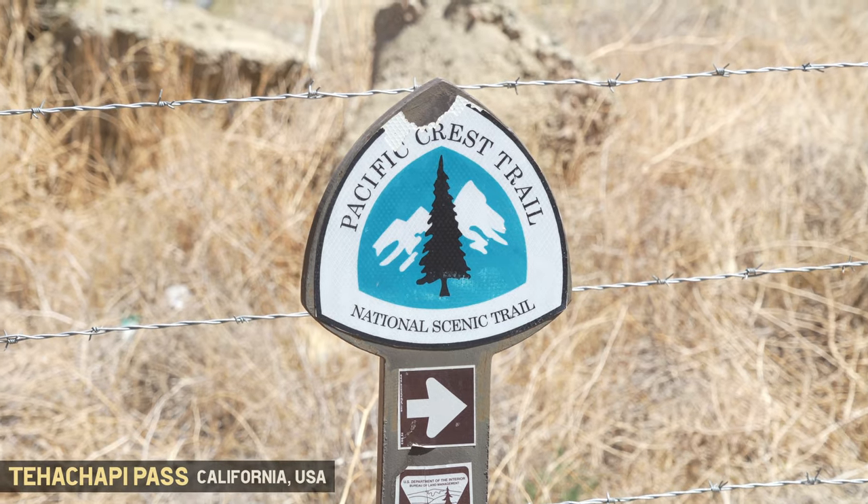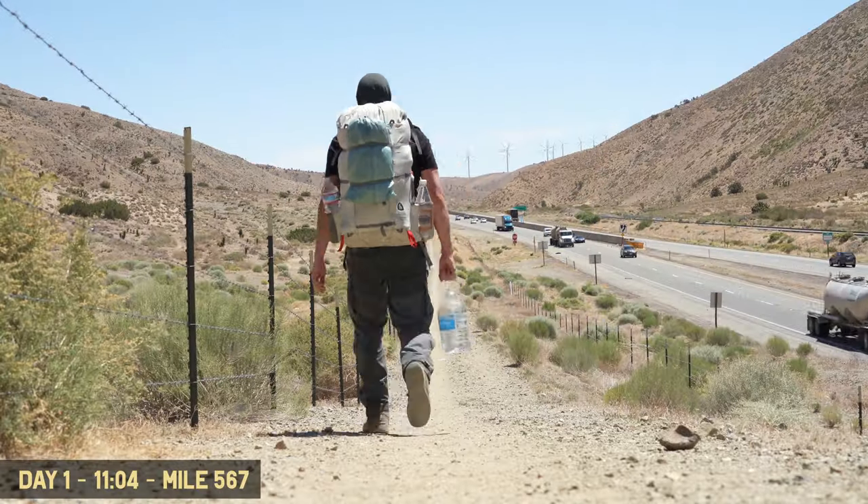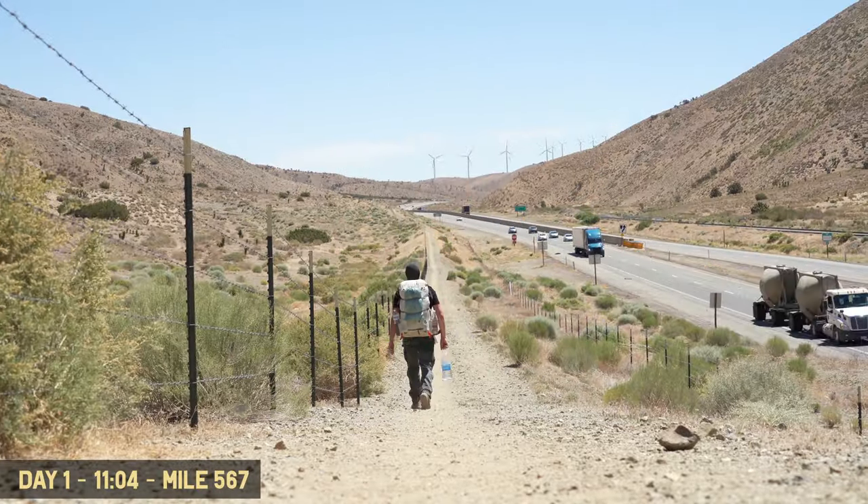We're on the trail now — the Tehachapi Pass, mile 567. Let's hit the trail! That was the first water cache already, so there's a chance I'm actually carrying too much water and definitely too much food.